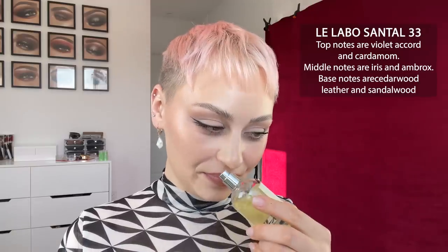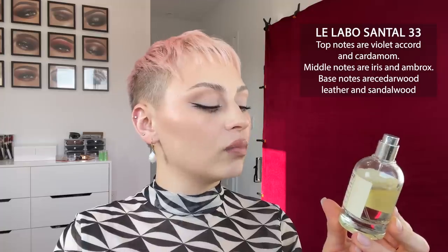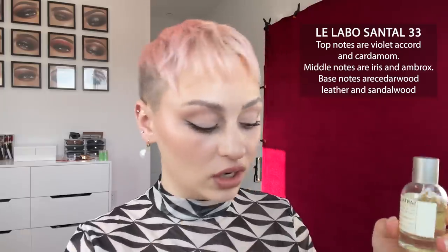Next up I have Le Labo Santal 33, which became really ridiculously popular and I'm kind of sick of it, but it's just so — if you don't like clove, because I'm pretty sure it's got a clove scent in it, you're not gonna like this. There's something about it that's just so unique, which is the reason it blew up and became really popular. It's very expensive but it lasts forever — it says it's good for 12 months but I've had it way longer than that and it still smells amazing. It's very clove-heavy, a little herby, and I like mixing it with other scents.